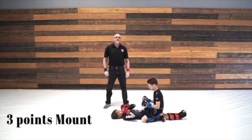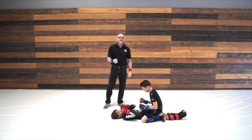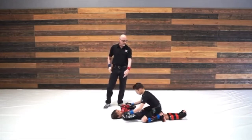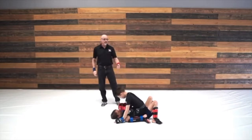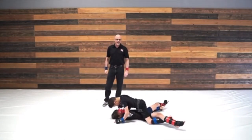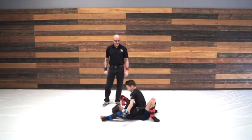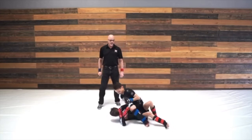Mount position is worth three points and you need three seconds of control. The following constitutes mount: you have to be above your opponent's hips. You can be in the classic mount position, you can grapevine the legs, you can be in S mount, or you can have one knee up, as long as you're straddling your opponent.